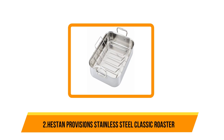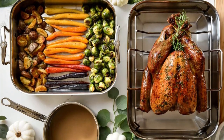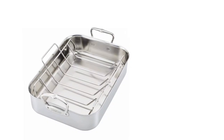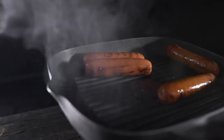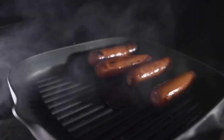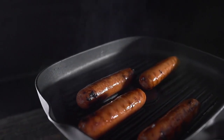Our second option is the Hestan Provisions Stainless Steel Classic Roaster. At just under nine pounds, this 16.5-inch roaster is one of the heaviest on this list. If you're planning to cook lots of heavy turkeys or large cuts of beef, you might appreciate the extra durable strength of this pan — it can hold up to a 20-pound turkey with ease. The pan's handles are upright, dual-riveted, and enlarged so you can easily grip them with oven mitts. The handles on the included rack are also extra roomy, extending well over the edges of the pan so it's easy to remove heavy roasts. The pan is made of tri-ply stainless steel surrounding an aluminum core and is oven safe up to 600 degrees.